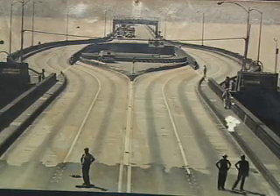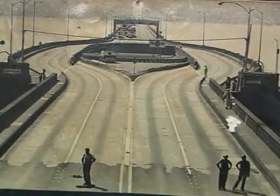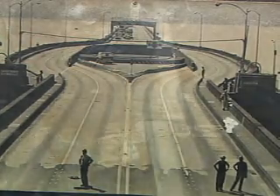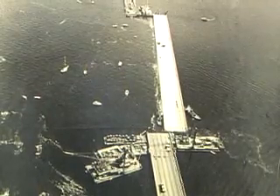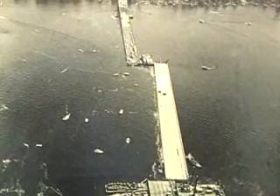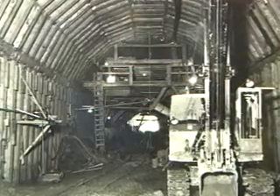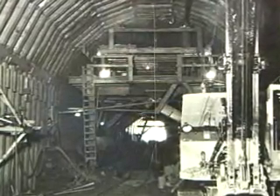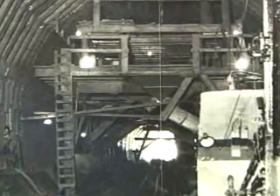It wasn't very successful. They had some tragic accidents. Eventually, they took the bulge out. This is replacing the pontoon where the bulge was — this occurred in the late 70s, early 80s. They also had to build a tunnel under Mount Baker Hill, and this is a picture of the actual construction of that tunnel.